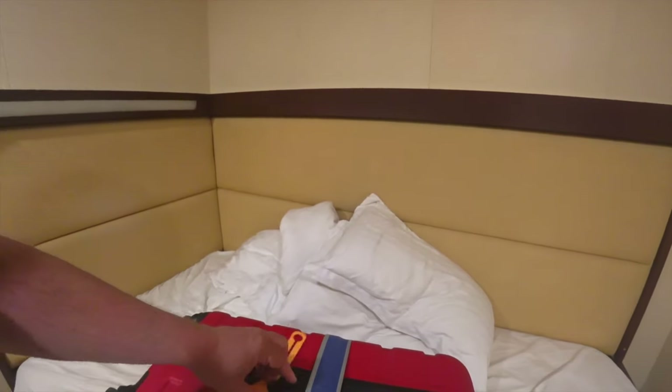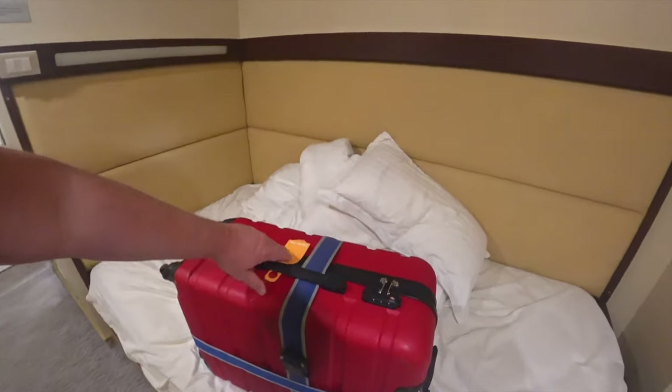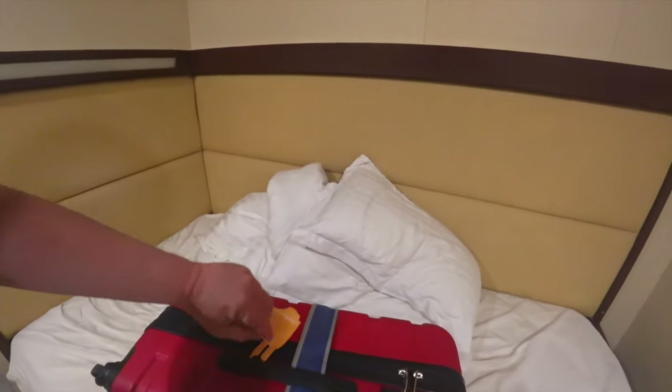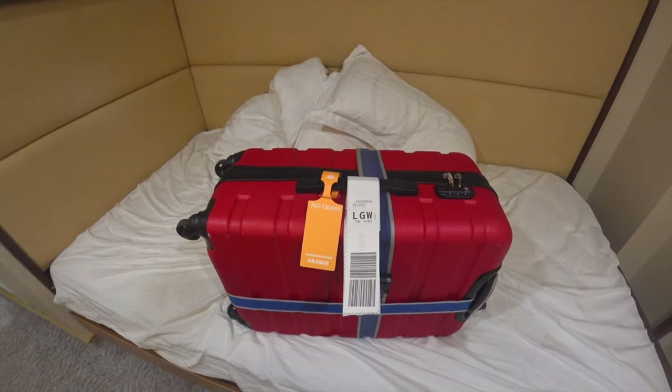I first tried to add the orange P&O tag to the bag. Now, this, in truth, is not so easy whilst filming with your other hand. Here is the finished article.